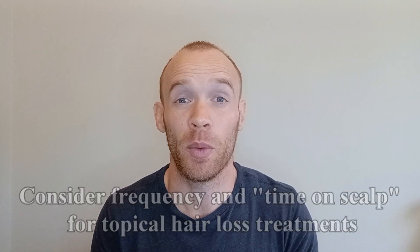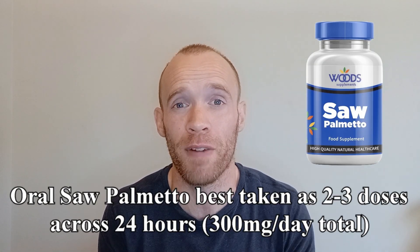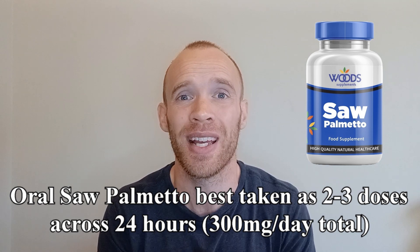I will be following this for an initial period of six months. If at six months there's no clear sign that it's thinning, I will continue for a further three months and repeat until I get a definitive answer. For anyone else out there conducting your own experiments, I would strongly advise you to consider the exposure period of your treatments. Even something as simple as saw palmetto is said to be more effective if taken as two to three smaller doses across a 24-hour period compared to one single daily dose, due to the short half-life. The same could be true for something like scalp massage, and it seems like twice a day is a more effective cadence for a lot of these treatments.